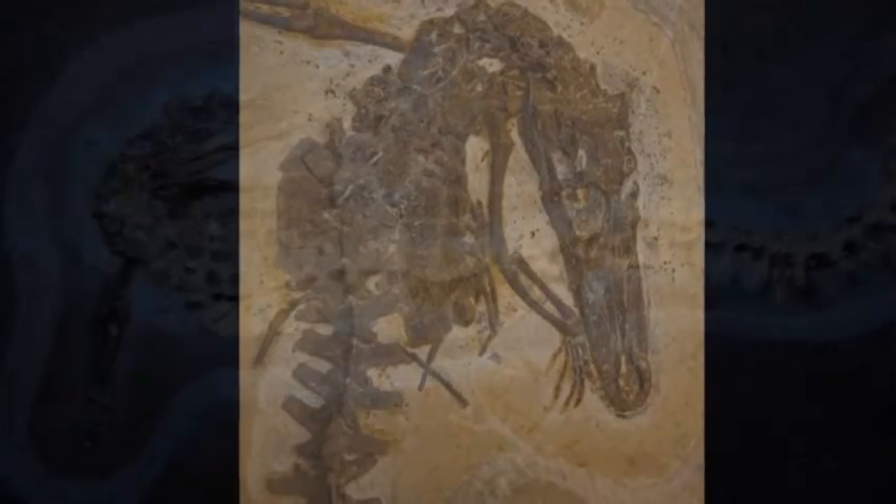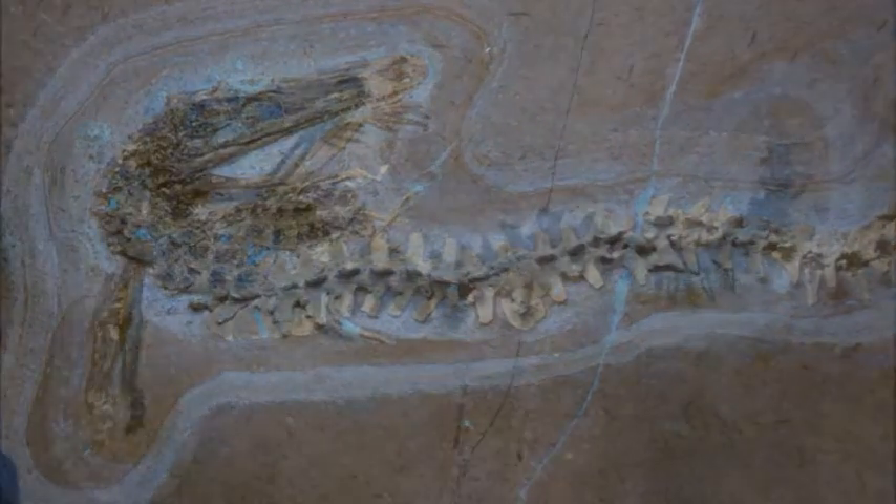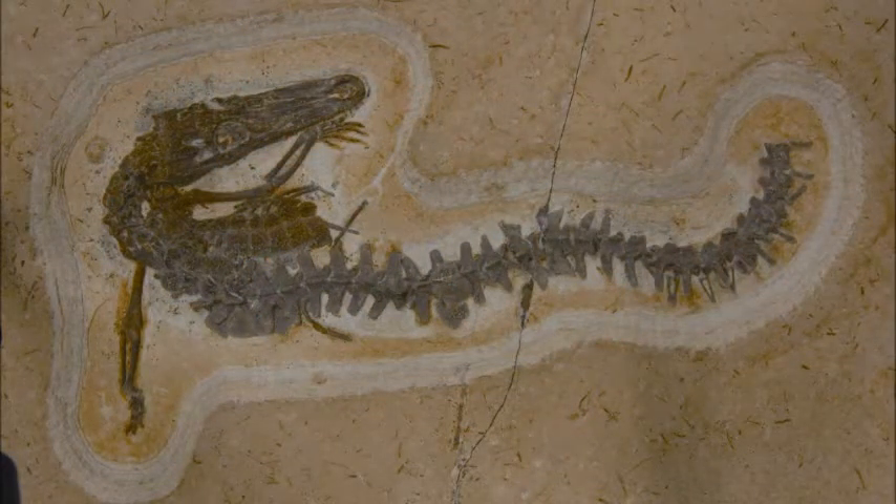Susisuchus was the third crocodyliform species named from the Araripe basin and the first one from the Crato formation.